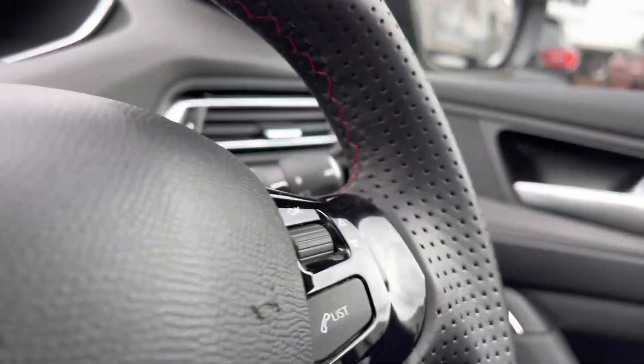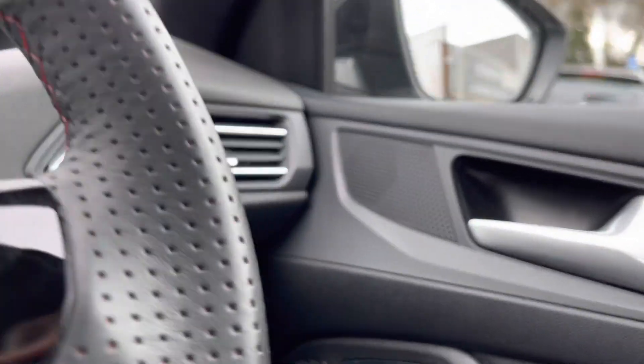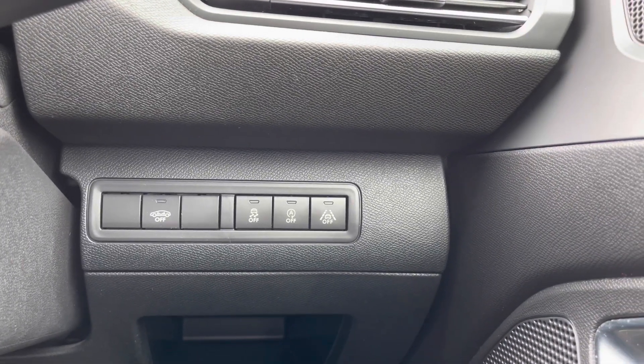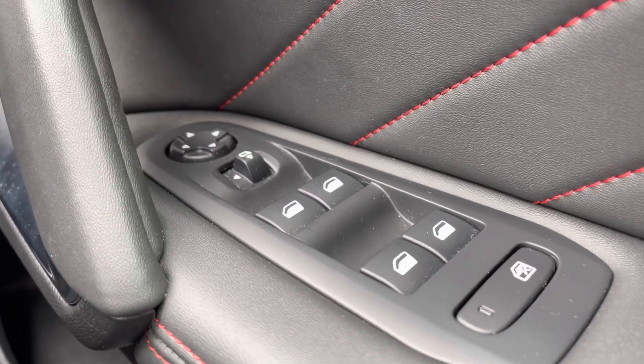As you can see, the car has the flat-bottomed full-grain leather steering wheel with the red stitching detail. It offers a very comfortable grip to the car. And to the right-hand side, you can access features like your parking sensors. Over on the driver's door handle, we have the wing mirror and window controls.